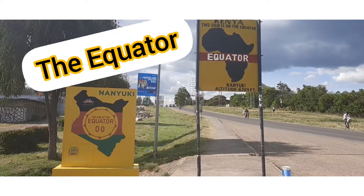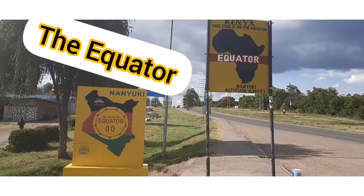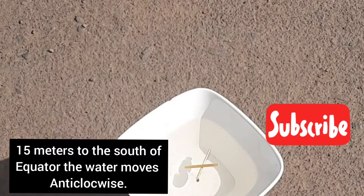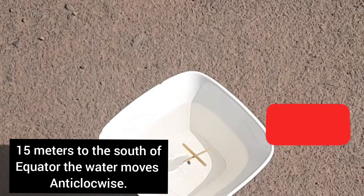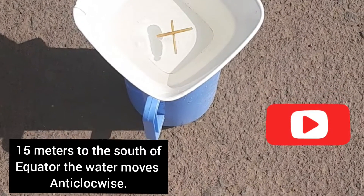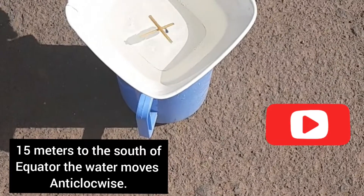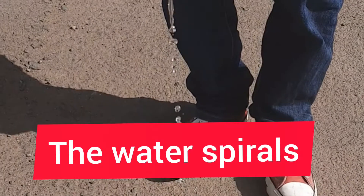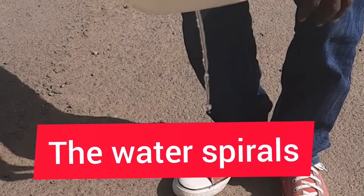We have these billboards showing that that's the equator. So without further ado, let's see the magic. When you move 15 meters to the south from the equator, the water will rotate anti-clockwise when in a bowl. Also, when you lift the bowl up, you will see the water spirals moving the same direction.